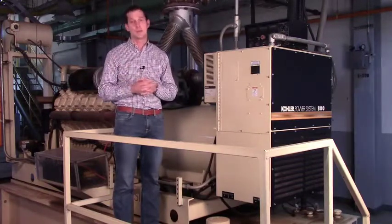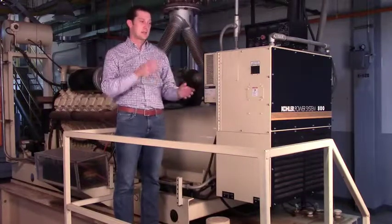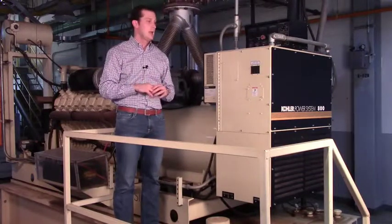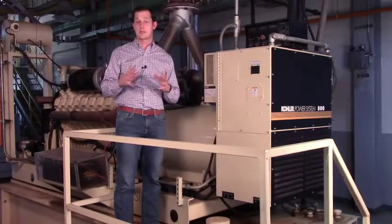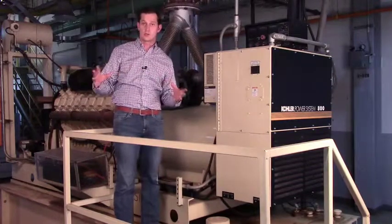At that time, the UPSs are working to maintain the load. And after seven seconds, the switchgear will confirm that the generator is carrying what we need, and the switchgear will move over to generator power. That will allow the data center to continue to operate for as long as we need.